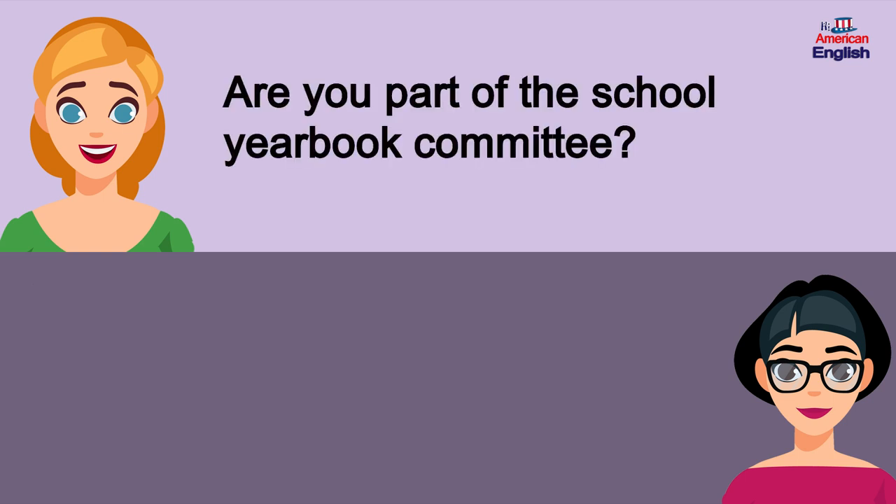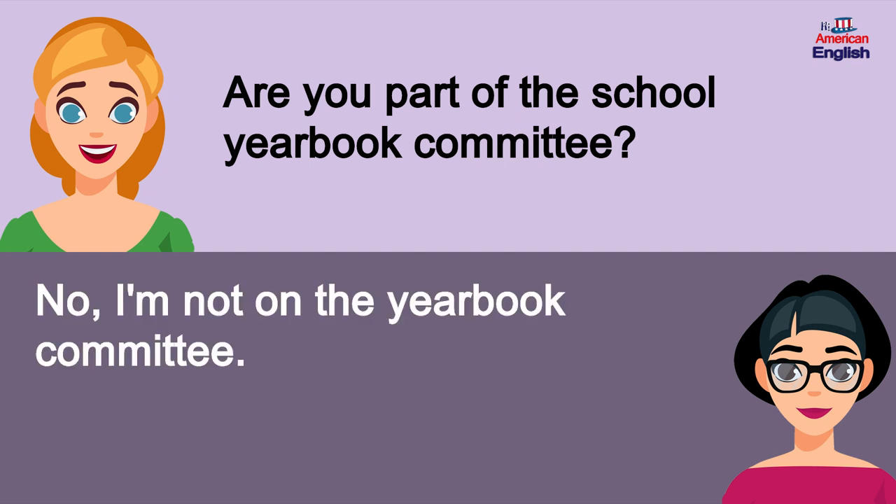Are you part of the school yearbook committee? No, I'm not on the yearbook committee.